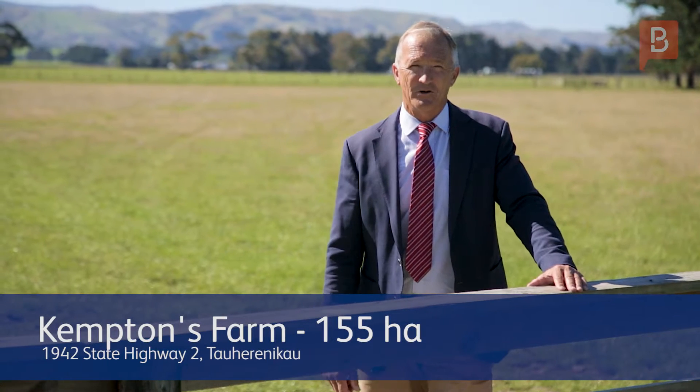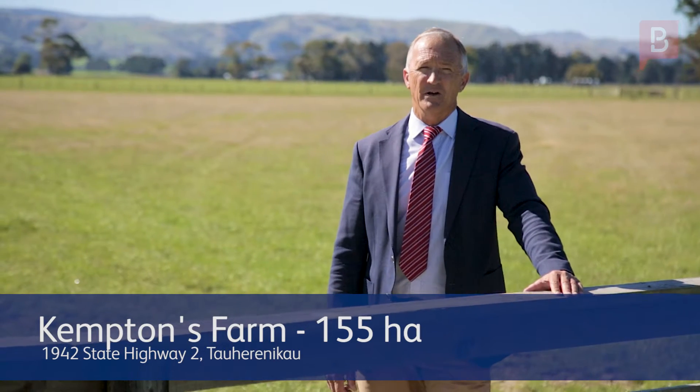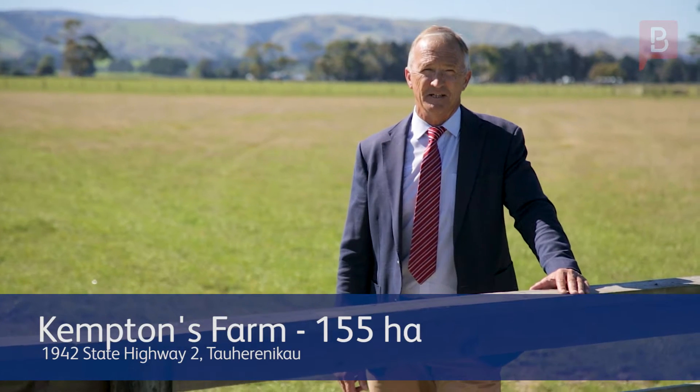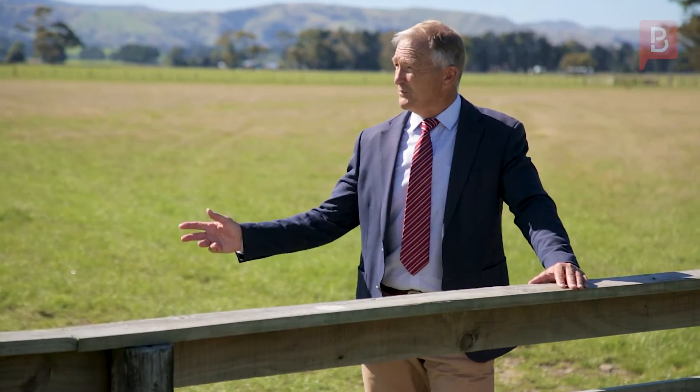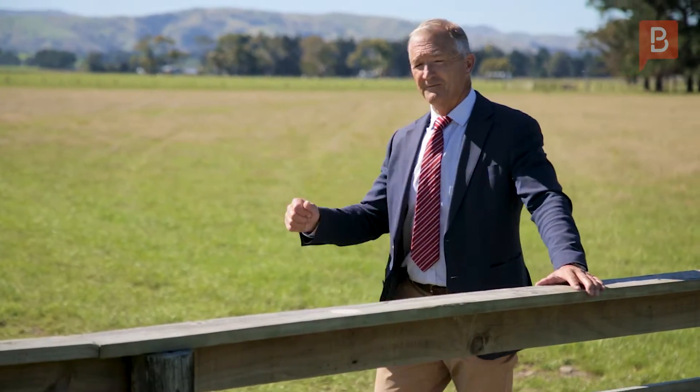Hi, I'm Tony McKenna from Property Brokers Wairarapa. Welcome to Kempton's Farm. We're standing on 155 hectares of absolute prime rural real estate, located just two kilometres south of Greytown. This property offers a multitude of options. Let's go and check it out.